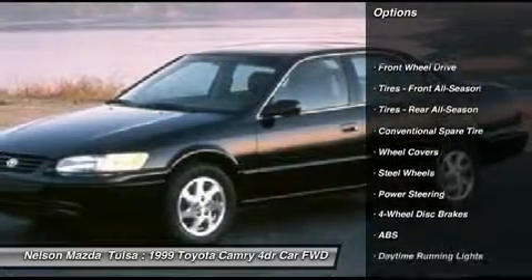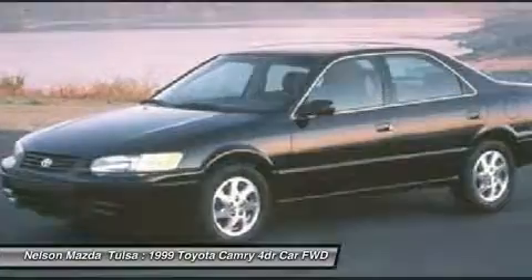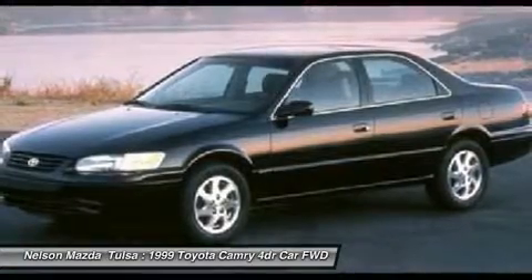Anti-lock braking system, air conditioning, adjustable steering wheel, power steering, cruise control, four-wheel disc brakes, rear defrost, AM-FM stereo radio, front-wheel drive, bucket seats.